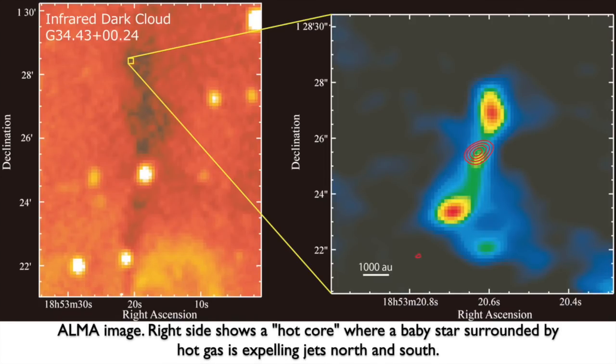This is a 2013 image taken by ALMA's submillimeter array. It focuses on the large infrared dark cloud G34, and then on one of the energetic knots near the north of it, known as Dark Cores, where a baby star is energetically roaring to life.